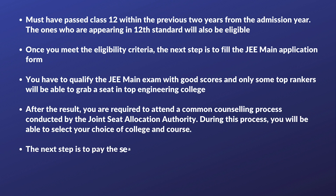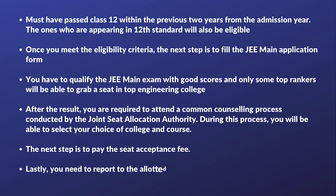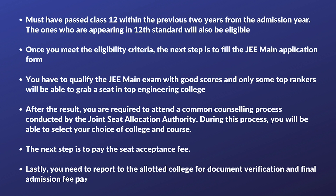The next step is to pay the seat acceptance fee. Lastly, you need to report to the allotted college for document verification and final admission fee payment.